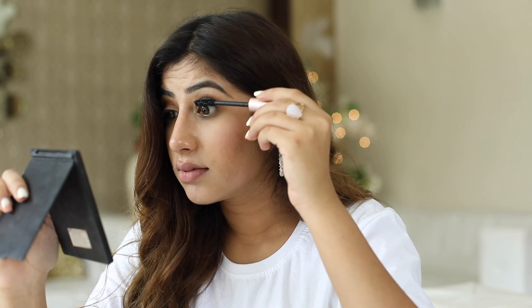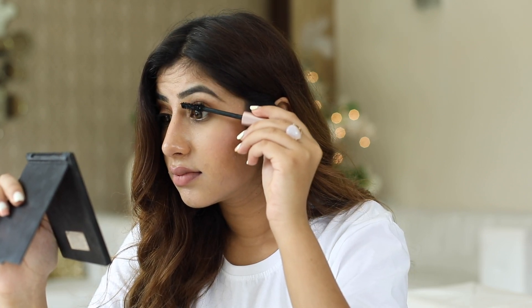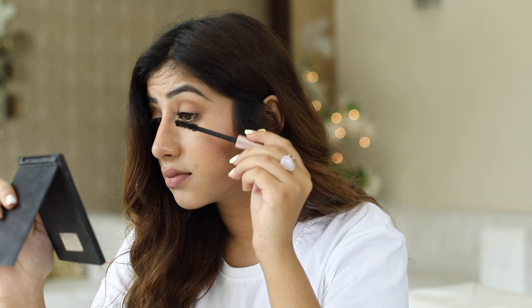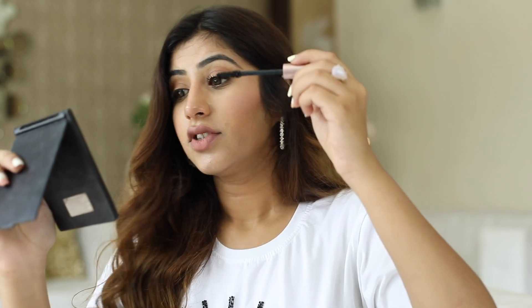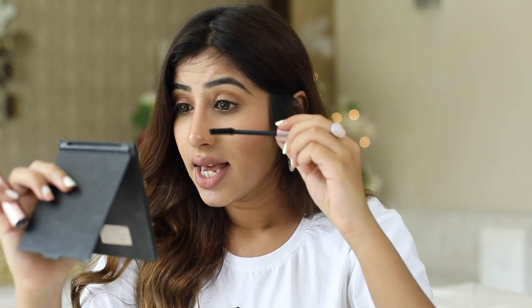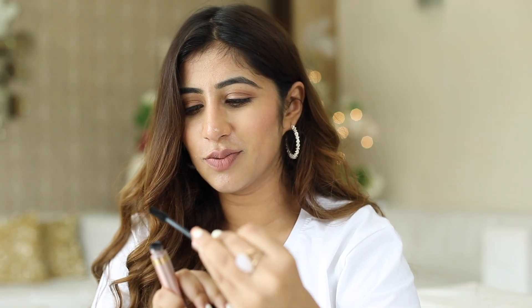I'm just going to apply it on one eye and we'll see the difference. It has 200 plus crystals compared to other mascaras that have only 100 plus. It also has amazing ingredients such as castor oil, rose oil, and corn flour extract. As I mentioned, oils are great for your lashes. I've applied just one coat all over without doing anything major, and you can see the difference — how insanely different it looks. I hope the camera is picking it up, but it's making a lot of difference and it's actually looking a lot more lengthy. I'm just going to apply it to the other side as well.